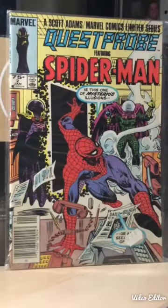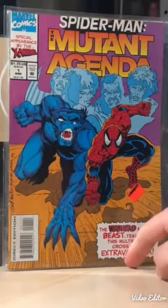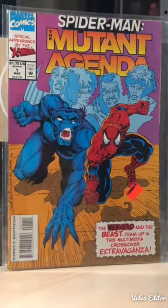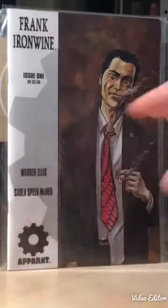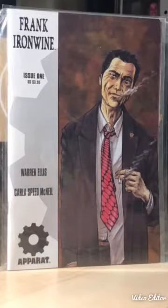Again, these books were all 50 cents. My buddy Miguel showed this off not long ago in trade paperback form - I ended up getting the first issue. I believe there are a few more I'll have to get to complete the story, but again, 50 cents, why not. This next one I have absolutely no idea what it is - the cover seemed intriguing, it was issue one, and it has a story by Warren Ellis who I know is a great writer, so I picked it up just for the hell of it.